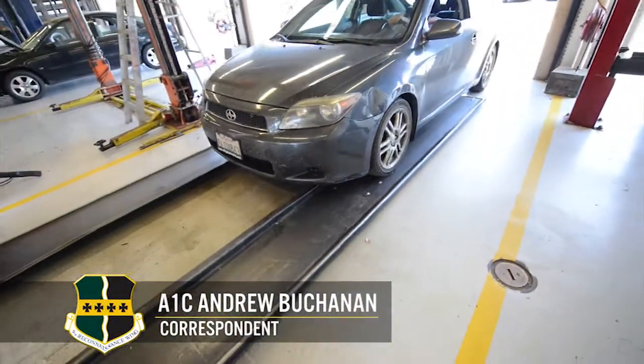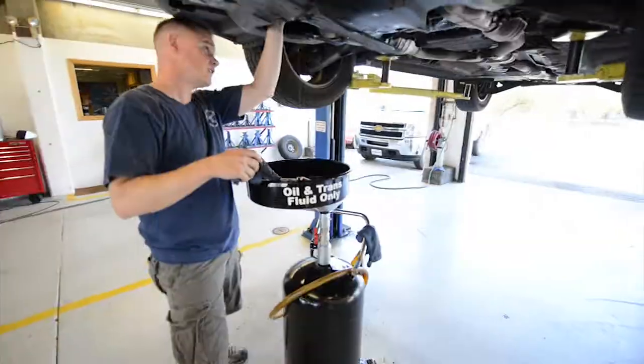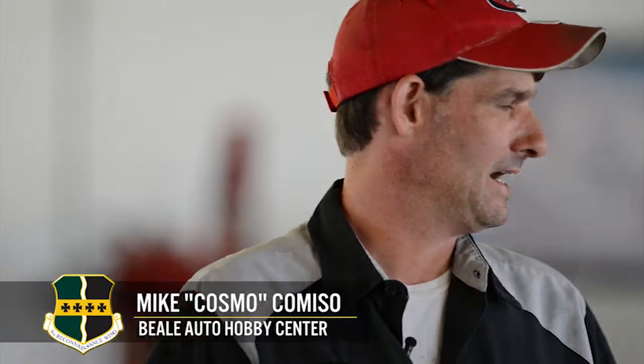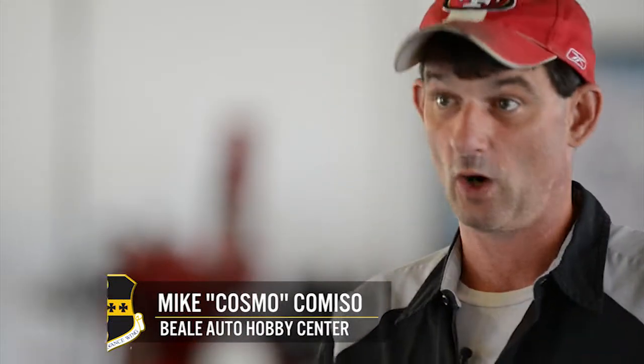Located conveniently on Beale Air Force Base, the auto hobby shop provides Team Beale with a full-service auto repair shop. Basically, the whole shop is designed for airmen to come in and be able to work on their own vehicles.